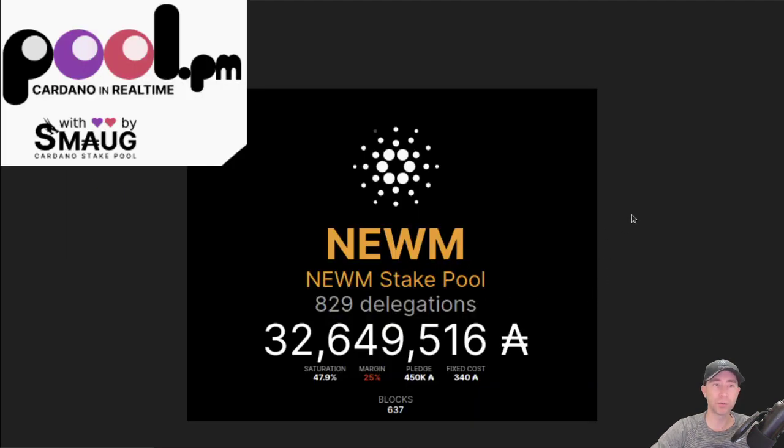Stake pool update: Noom pool is doing well. I think we're being helped quite a bit by the Sunday Swap Reverse ISPO. We're up to $32 million in delegation there. Thanks to Smog at PoolPM for these awesome graphics — check out his pool if you get a chance as well. He's doing some interesting stuff with NFT staking and ensuring the images are pinned.